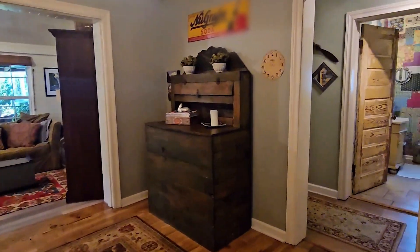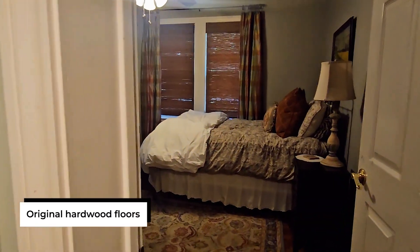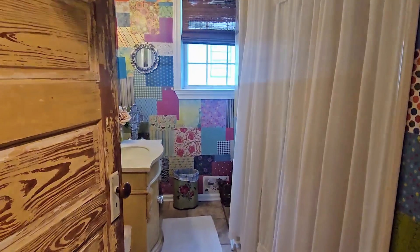This home oozes of old Louisiana charm and personality, with its original hardwood floors. All the rooms are a really great size. And check out how cool and eclectic this guest bathroom is.